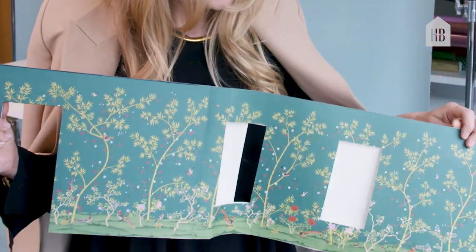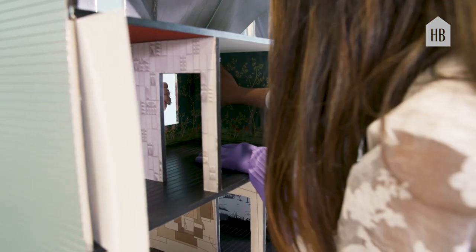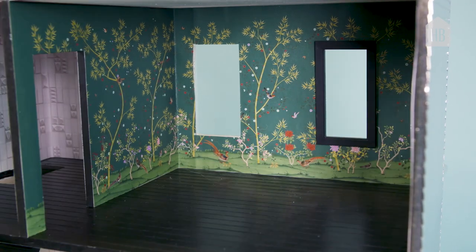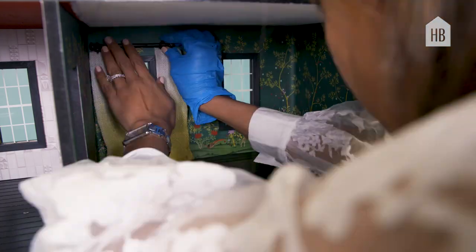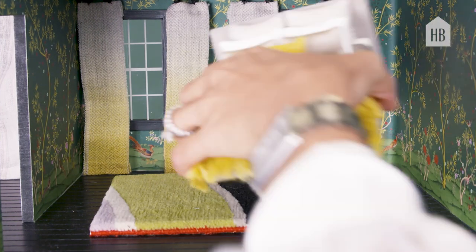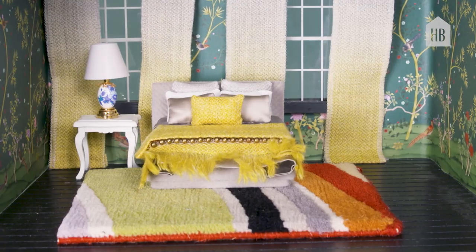This is our chinoiserie wallpaper from Fermentol. We did a custom color for our couple here, because we often do custom colors — we had a little fun with it. This is actually the bed that I designed for Savoie, called Stella. And Savoie made me a mini Stella wrapped in Pierre Frey Teddy Mohair — dreams do come true.